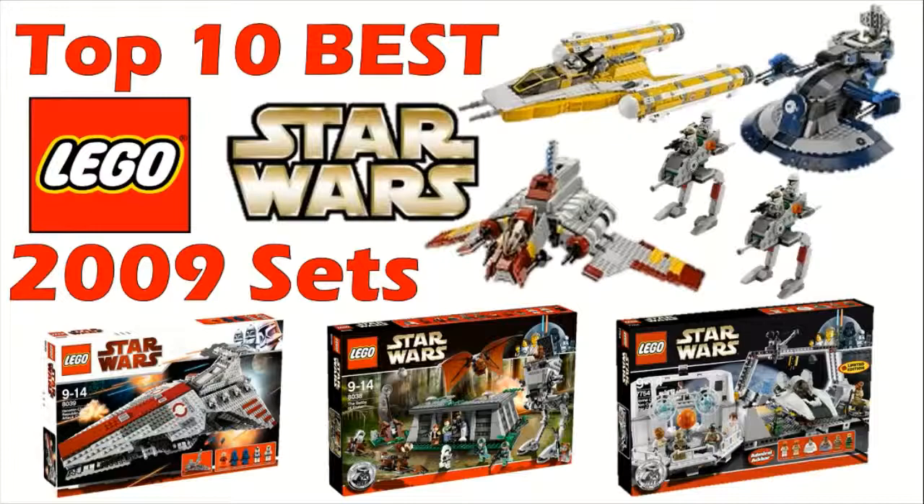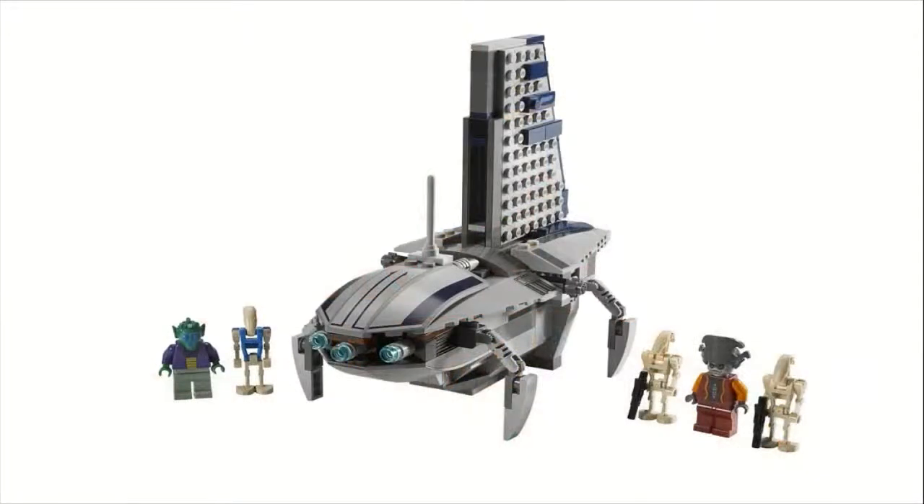Let's jump straight into it at number 10, where I put set number 8036, the Separatist Shuttle. Sold for $30, came with 259 pieces and five minifigures. You get two regular battle droids, a pilot droid with the blue droid torso, Nute Gunray, and then Rune Haako, who is the figure on the far left. Both Nute Gunray and Rune Haako — this is the only real set that both of them came in, so somewhat rare minifigures included in this set.